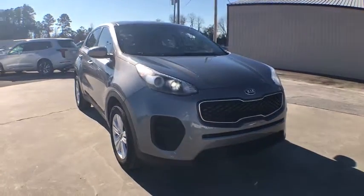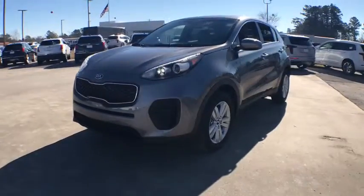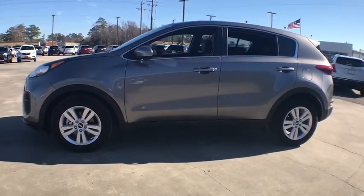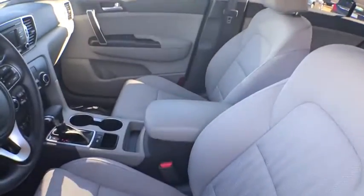Make a great choice today with the 2019 Kia Sportage. With its sleek and stylish exterior and its roomy, feature-laden interior, the Sportage both looks good and performs well on the road. This vehicle has less than 25,000 miles.